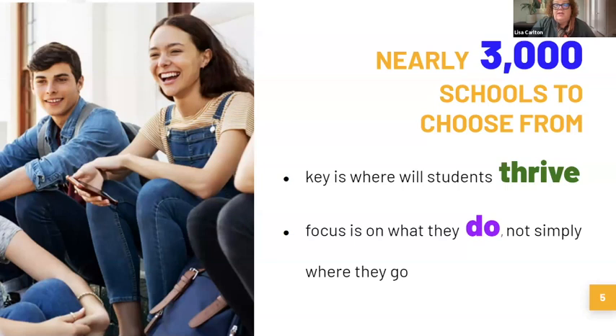We want you to think about where your student is going to thrive, and focus not simply on where they're going, but how they're going to do this thing called college. It's very easy in the beginning stages to go for name brands. One of the things we want to help you do today is think that through a little more before we talk about the actual tours.